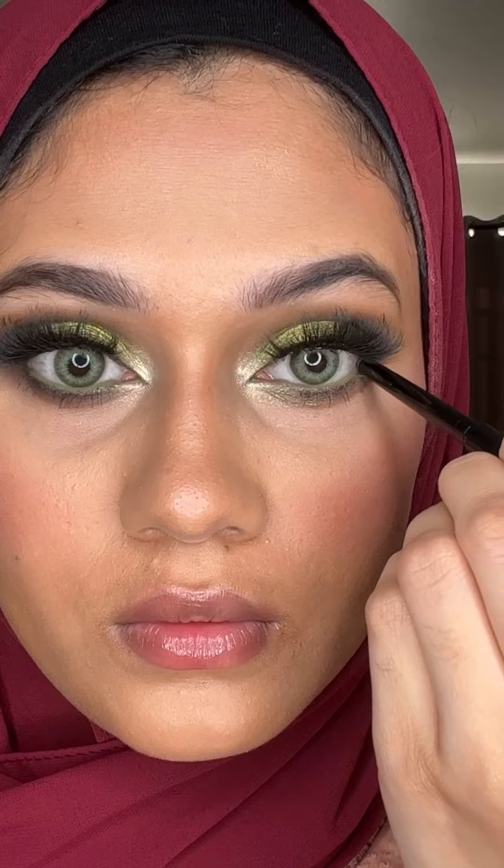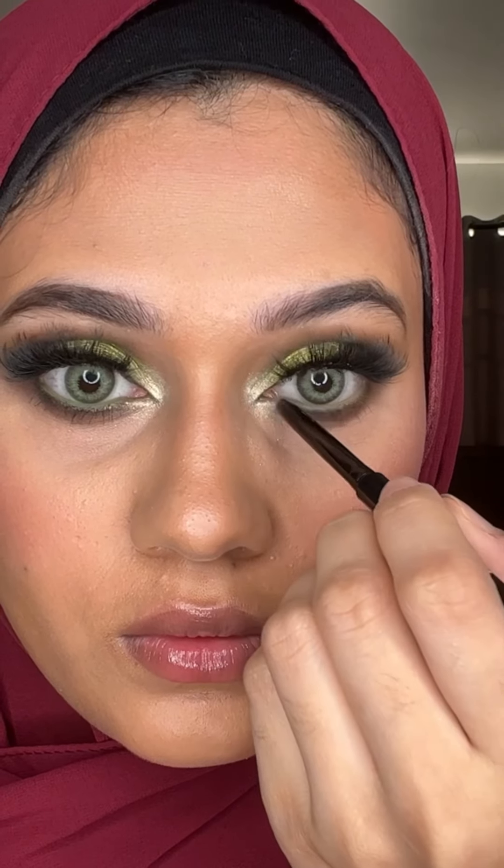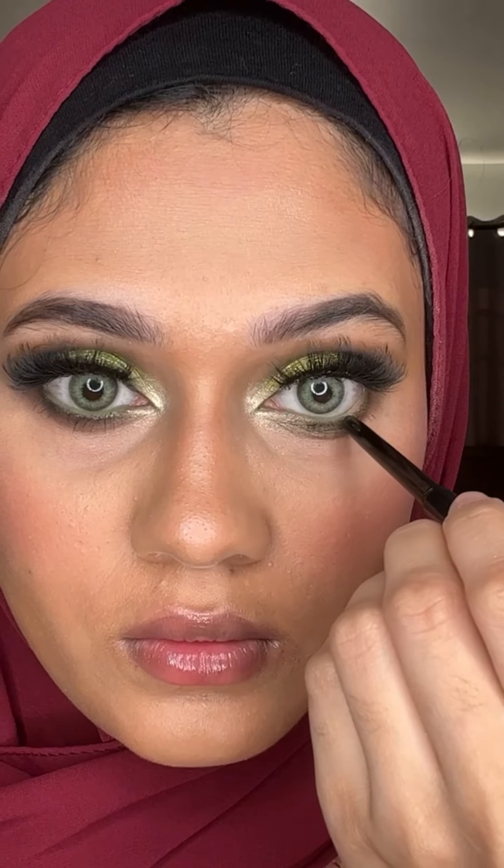I used an eyeshadow with a wet brush, and I'm going to make a light green kajal look. I used Makeup Revolution lip liner, lip tail line, and Maybelline gloss.